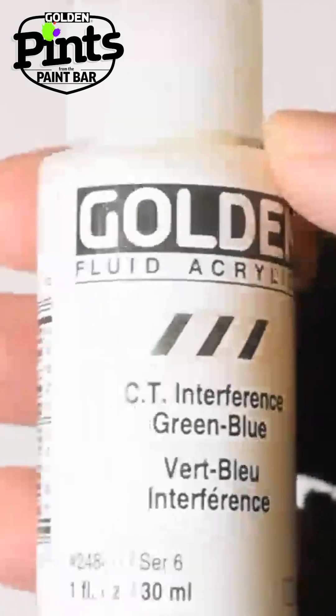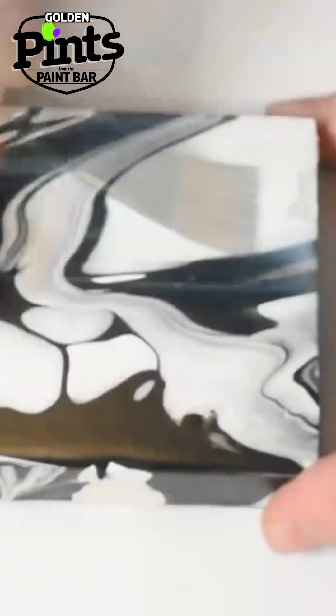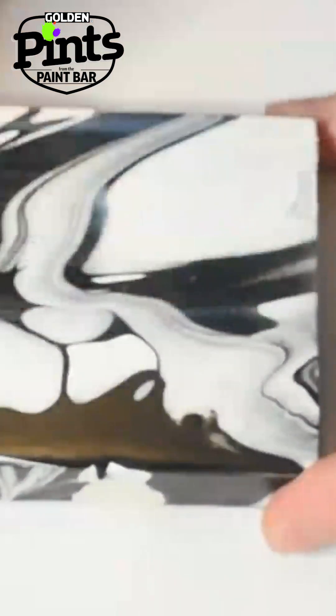I recently started experimenting with interference colors in my work because I found it really interesting how the effect varies depending on what color background you use. How are interference colors able to do this?